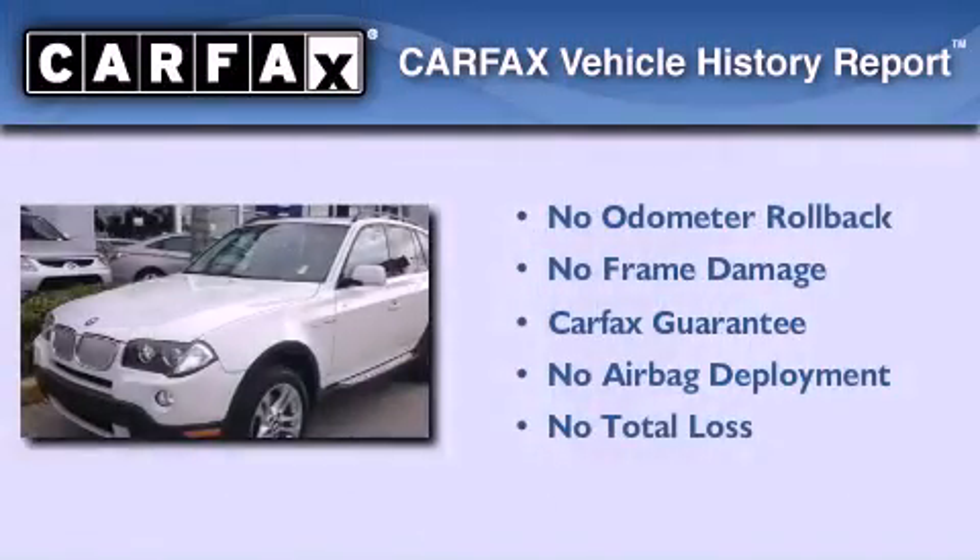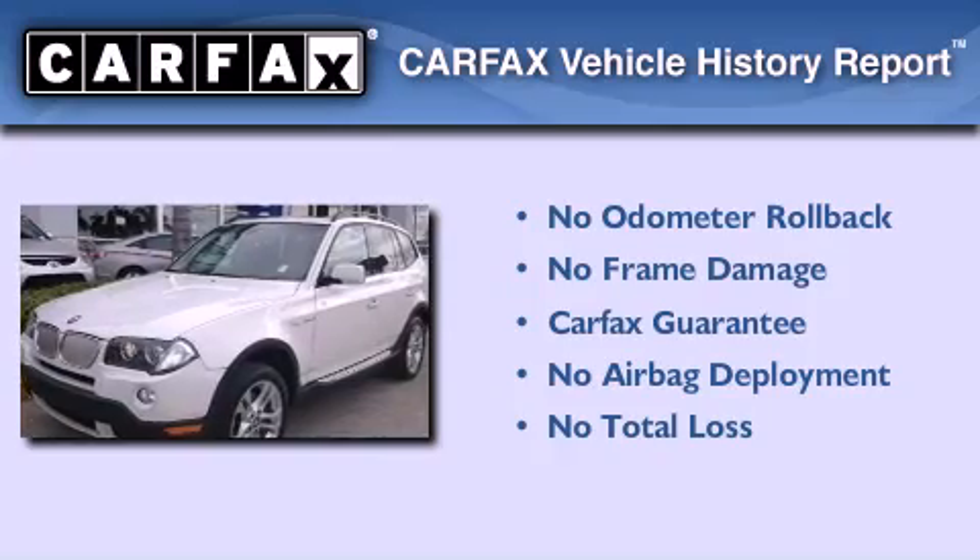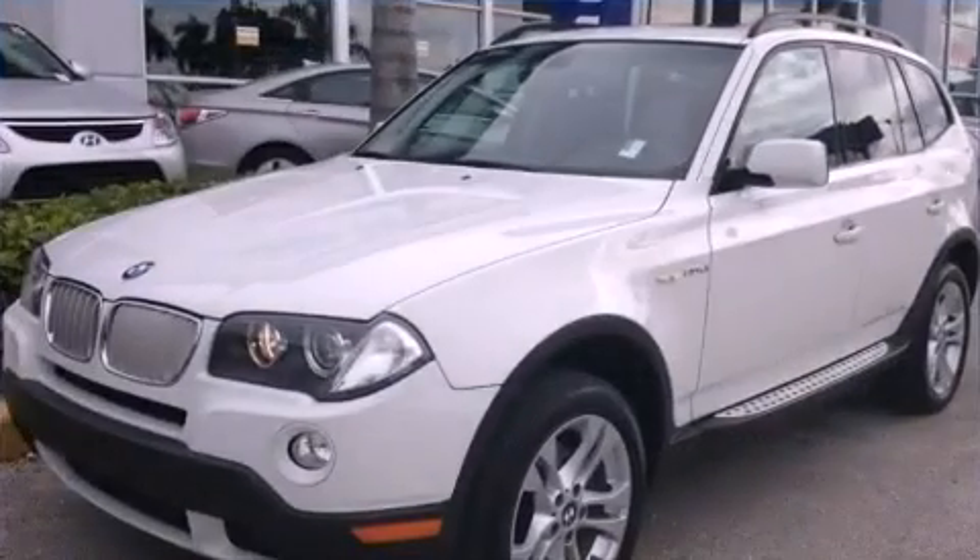Not to mention that this BMW qualifies for the Carfax Buyback Guarantee. Contact us today to arrange your test drive.